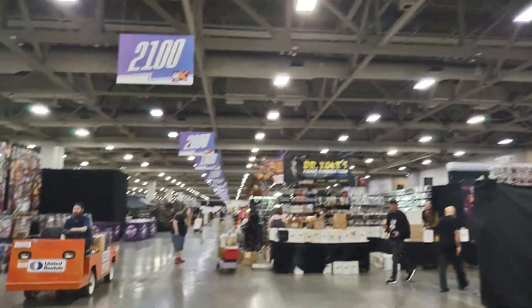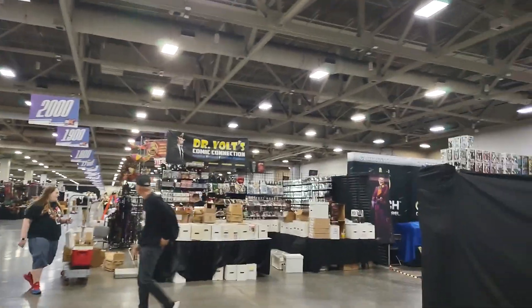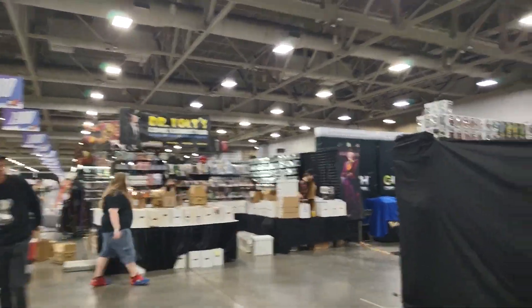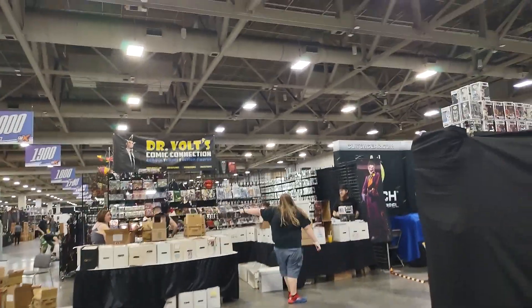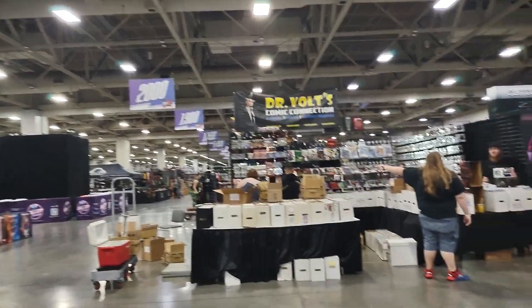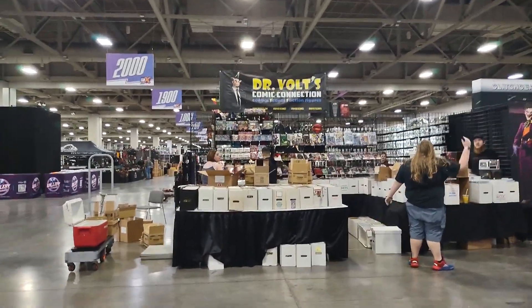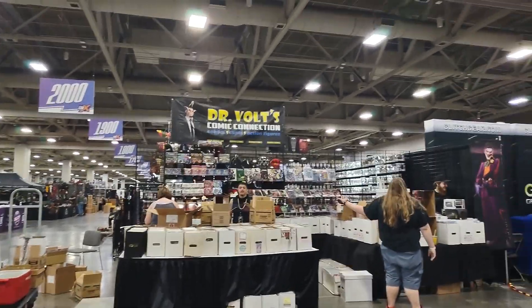All right, traders, we are at FanX, and I'm going to run down a couple of the comic book stores that are showing up here. There's been some cool books. Everybody's still setting up, so not everything is fully up and running. The doors open, I believe, at 2 o'clock, and you can come in and shop.